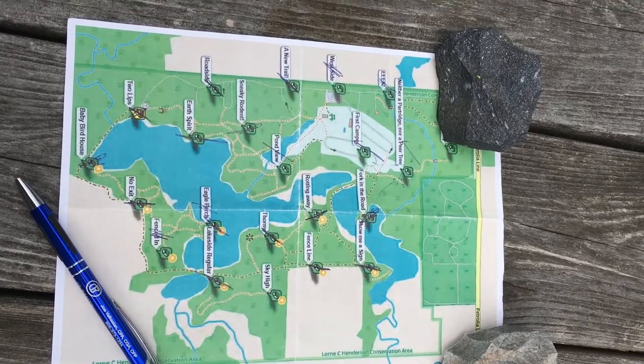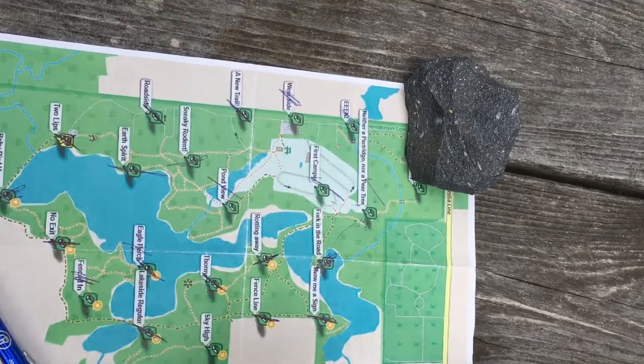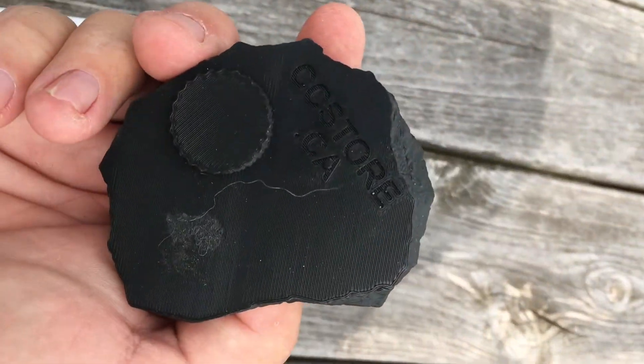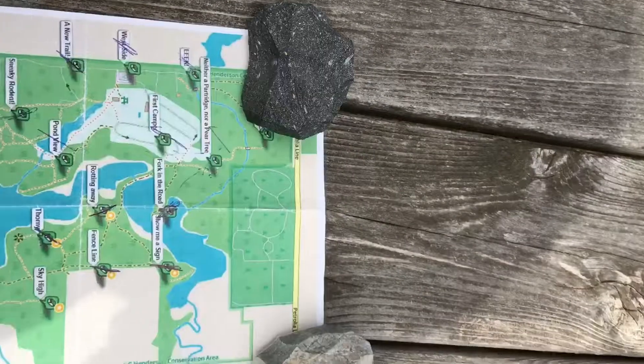Just remember, when you're looking for caches, things are not always as they seem. This is a great 3D printed rock — maybe it's one you'll find on the trail.